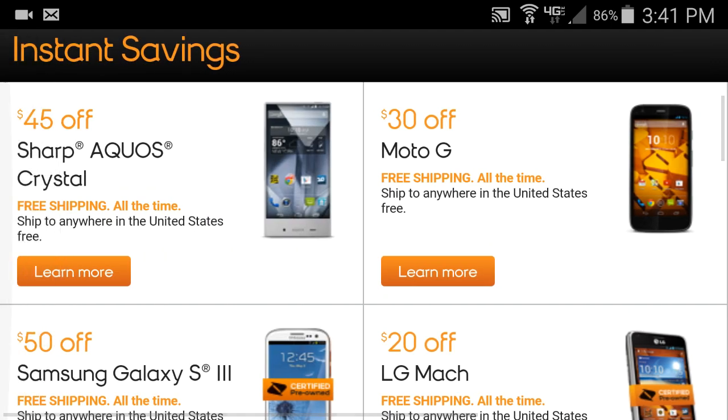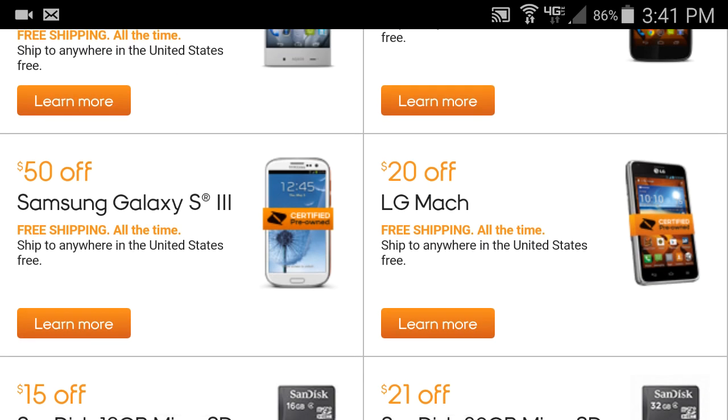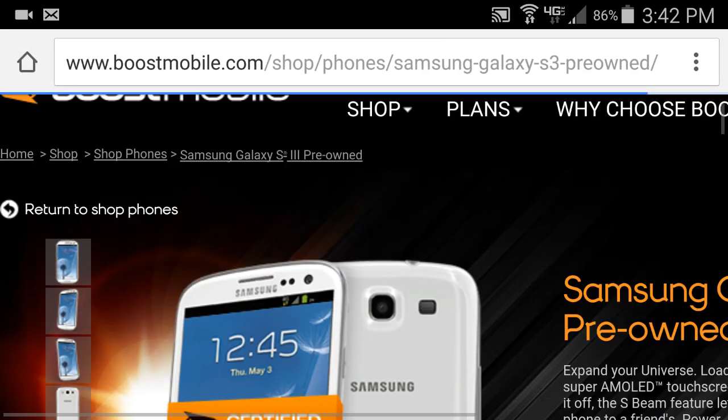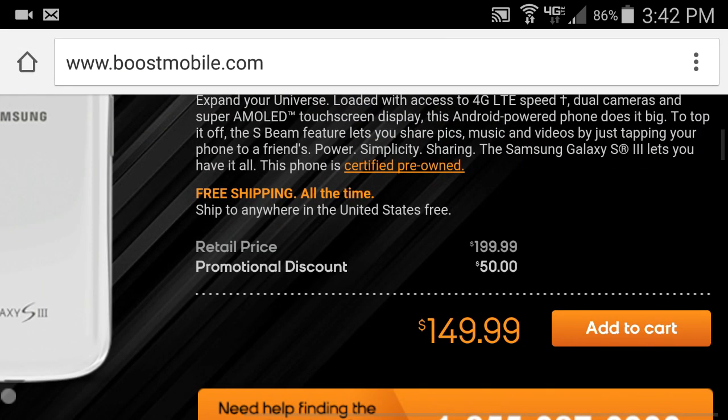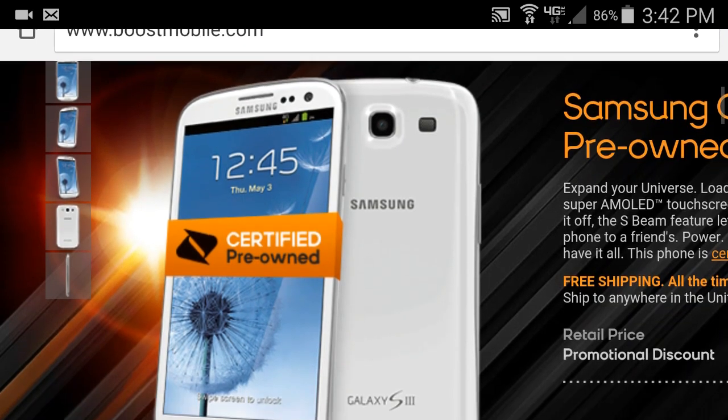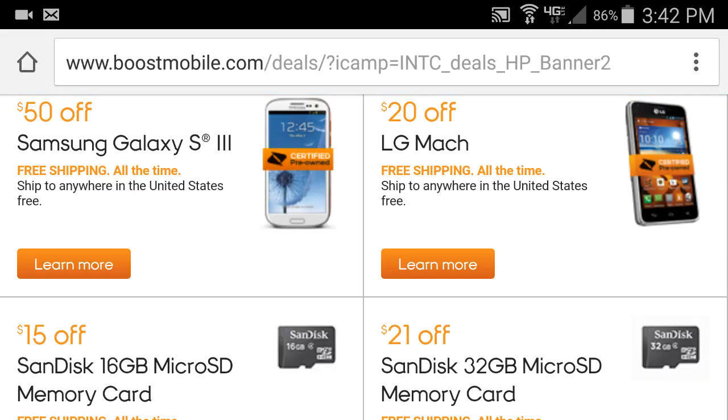We have the Galaxy S3 at $50 off. Now that's a certified pre-owned device — it was used and likely refurbished, but $50 off is pretty amazing. It was $200 retail and with the promo discount you get it for $150, which is really good for a Samsung Galaxy S3.